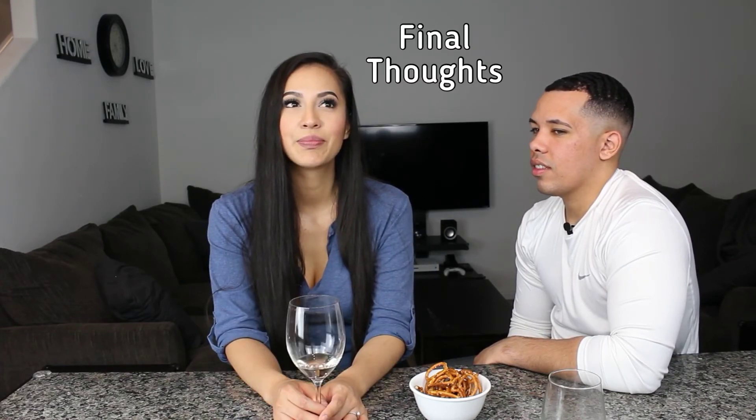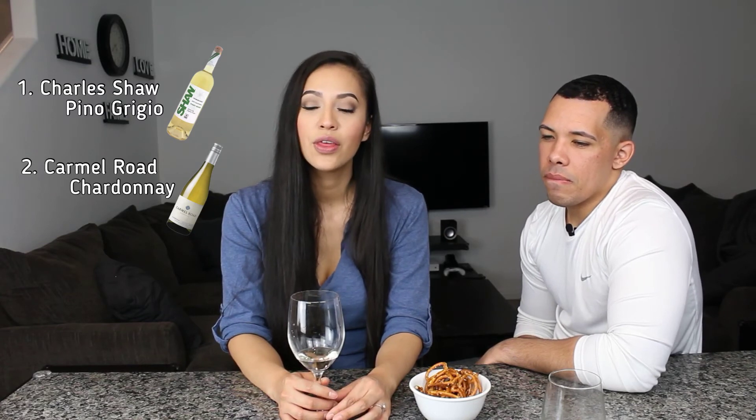Charles Shaw was my favorite — I love the taste of it, it's really good and refreshing. Second would be Caramel Road — that one was good. Third, the Sutter Home. I feel like each one of them was actually good. All of them were good — I'm very surprised. That's genuine, we're not just saying that. Alright guys, we'll see you in the next one.